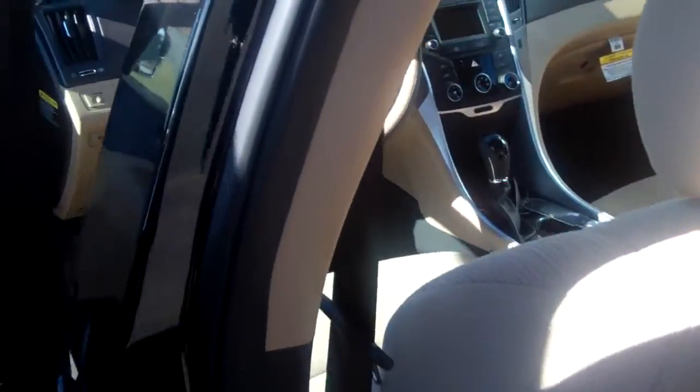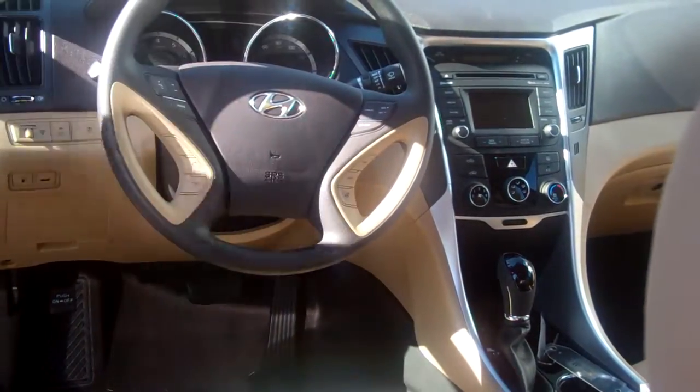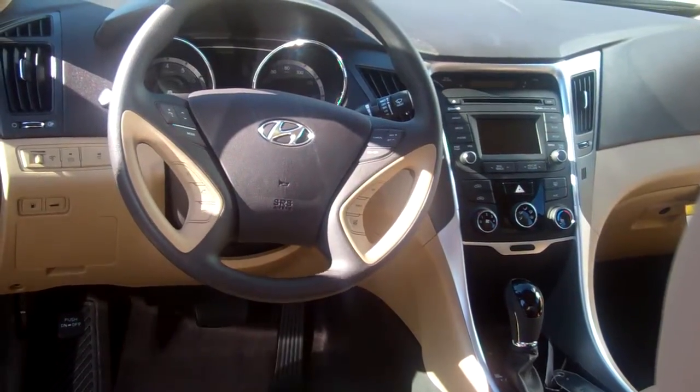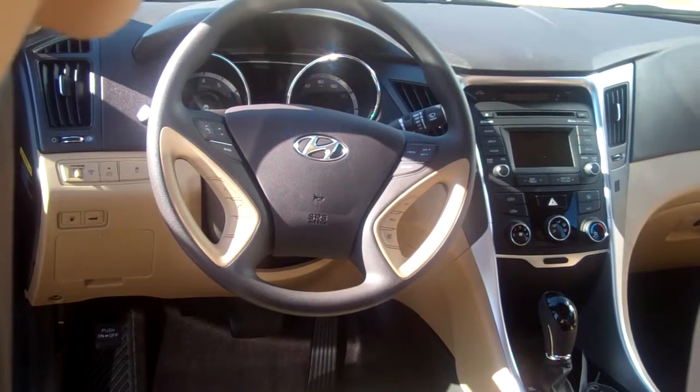You come up here to the front — as you see on the steering wheel for your convenience, you have your radio controls, your cruise controls, your trip functions with selectable steering. You also have Bluetooth with voice recognition, which I'll pair before you leave the lot.